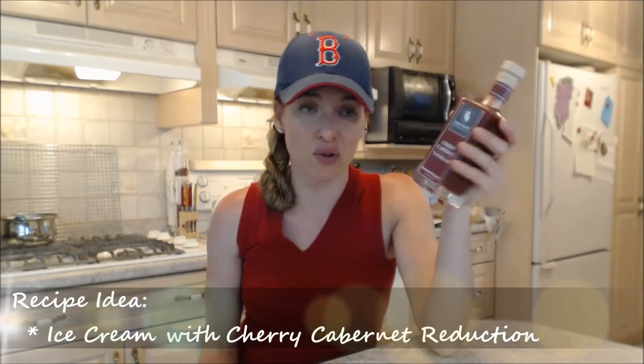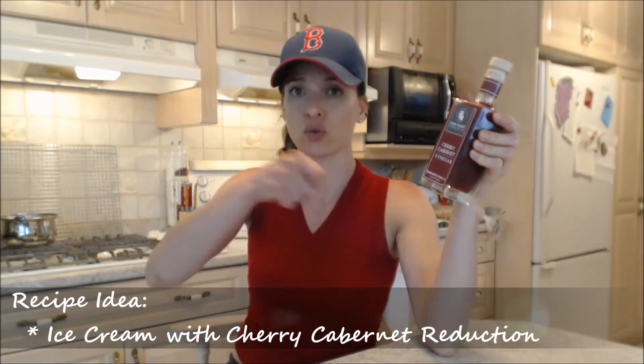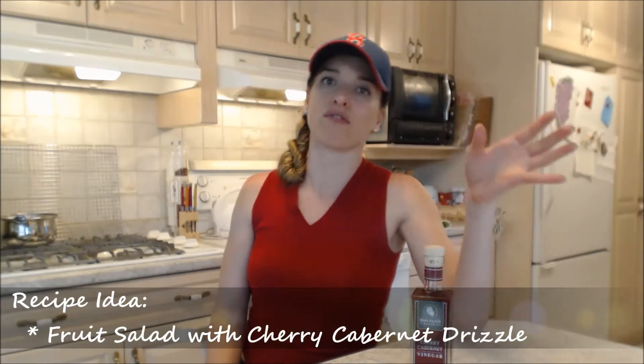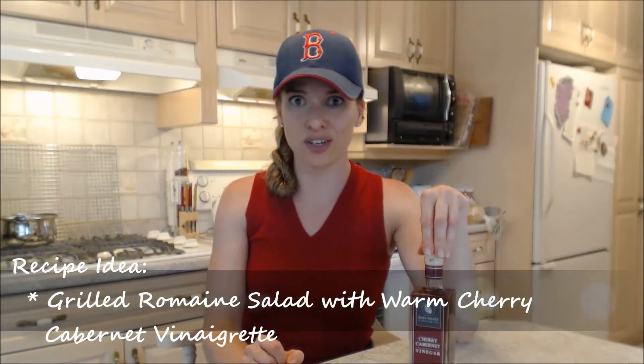You can reduce this down and use it as a drizzle on ice cream or frozen yogurt, absolutely delicious. You could even drizzle it on cherries or any other kind of fruit salad. Aside from that, you can use it for a salad dressing like a vinaigrette, or you can use it for martinis — use fresh fruit with the martinis and a splash of that to really kick it up a thousand notches.